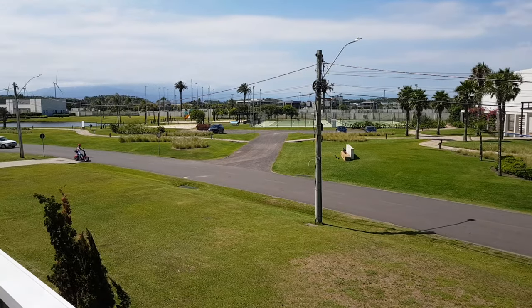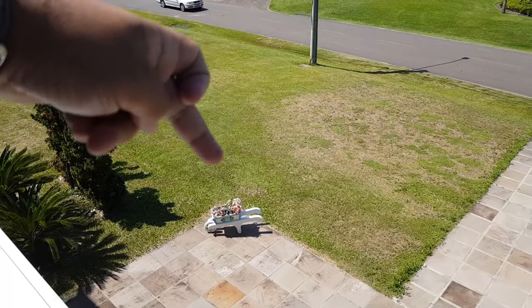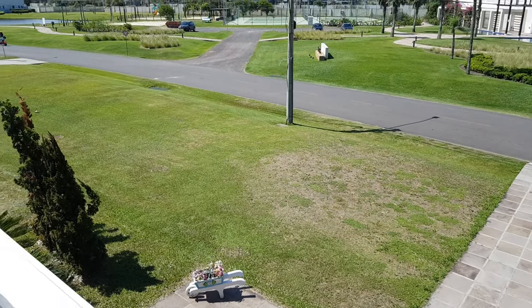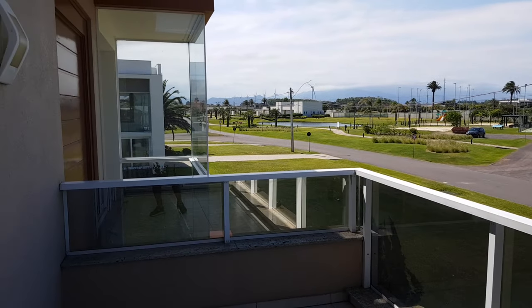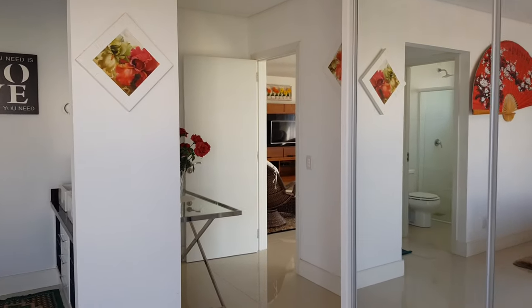Let me show you another peculiarity of this lot — the lot starts here, and everything you have in front is seven meters of green area. There is a lot of space here. A bird just flew past really close — looked like a gaivota (seagull). That's live for you — everything happens. Let's continue.